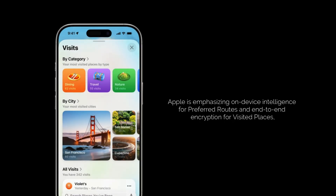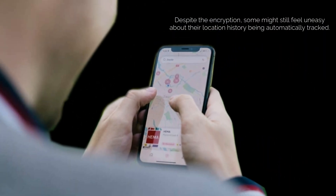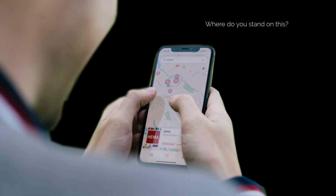Apple is emphasizing on-device intelligence for preferred routes and end-to-end encryption for visited places, which is a big plus for privacy-conscious users. Despite the encryption, some might still feel uneasy about their location history being automatically tracked. Where do you stand on this?